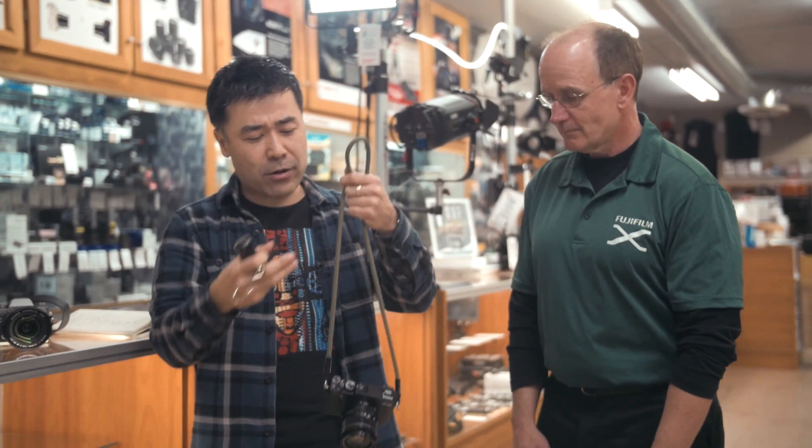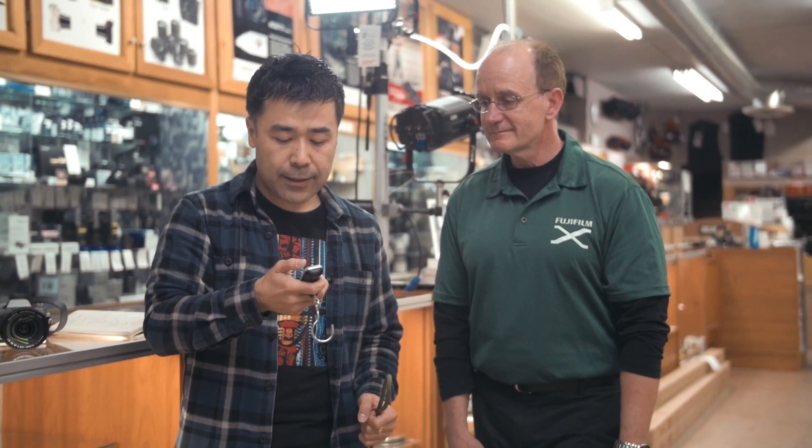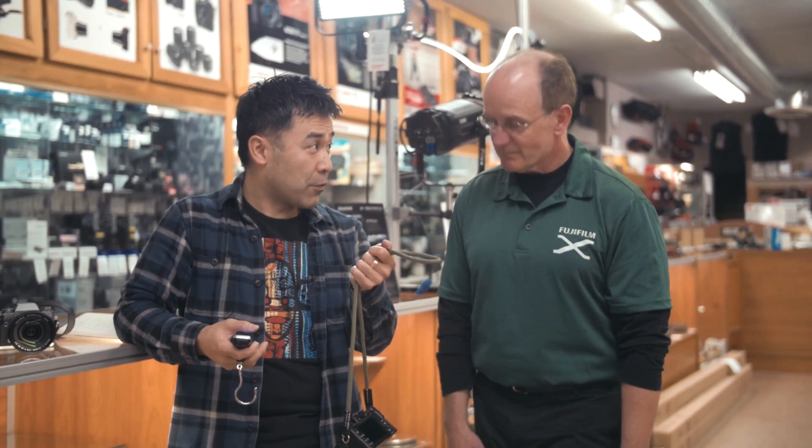Now I have the Artisan and Artist silk strap on the XE2 with the 18-55 kit lens. It's jumping between 0.6 and 0.7 kilograms, or 1.5 pounds. So that's more than a pound lighter for this kit versus the XT1 with the 16-55.